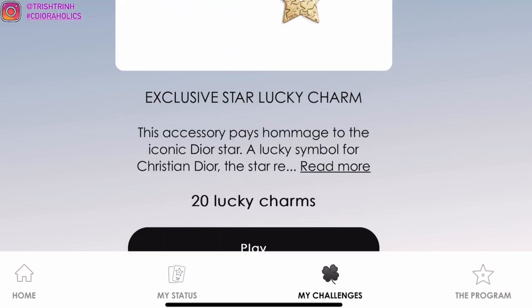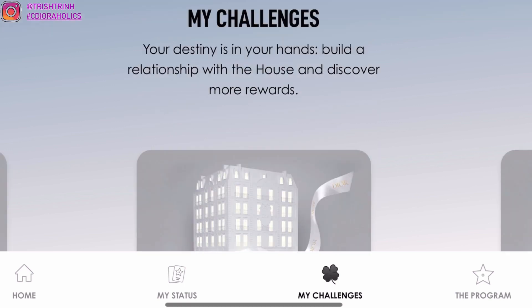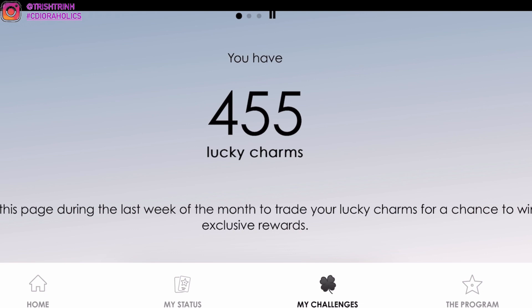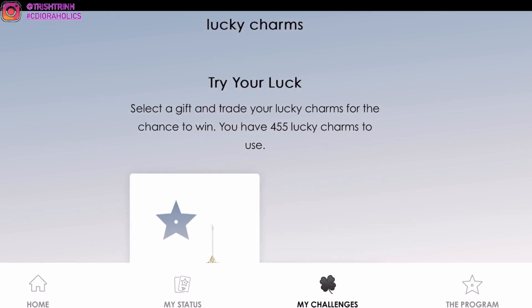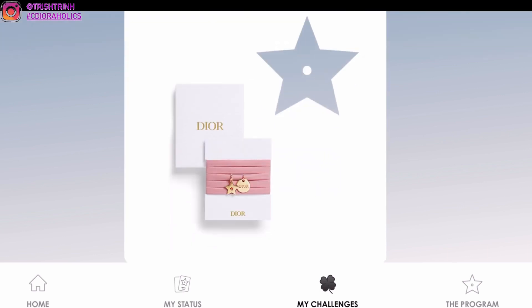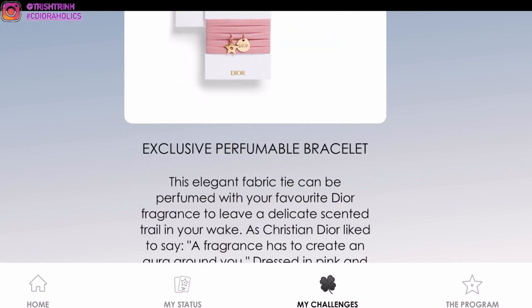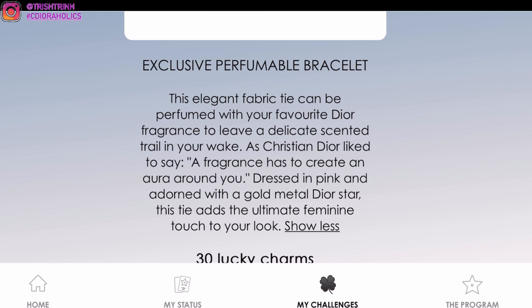I'm just going to try my luck again — I really want this Star Charm because I love Star Charms. I'm addicted. Dior Star is like a lucky charm to Dior. Let me show you guys the other prize, which is the bracelet. I only entered it once on my other account. It's not really worth it to me — it's just these two little mini charms and a really thin bracelet strap. I would either recommend the Star Charm or the Star Phone Ring — those are the two best ones.